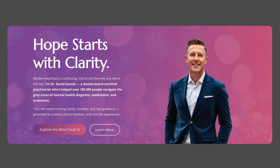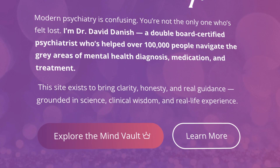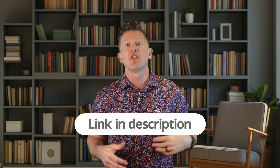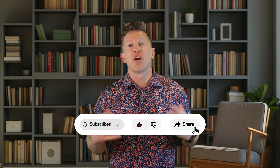If you're considering guanfacine extended release, whether on its own or as an add-on, head to the Mind Vault at drdaviddanish.com for a complete breakdown of the pros, cons, and my full take. And if executive functioning — not just in-the-moment ADHD symptoms — is a big challenge for you or your child, visit drdaviddanish.com. The executive function coaching link is in the description to learn more about our hand-selected, physician-supervised coaching program. Thanks for watching, and as always, stay curious, stay grounded, and please stay hopeful.